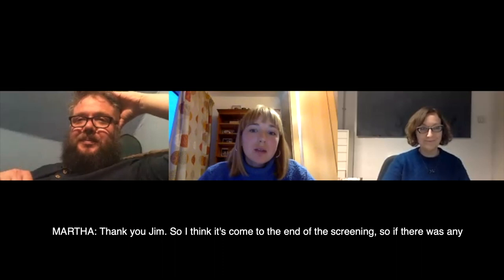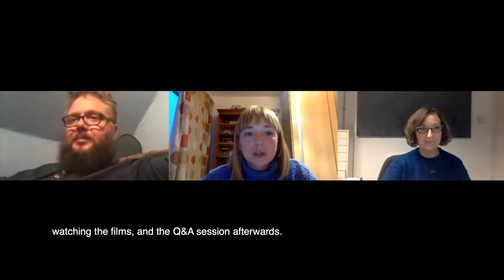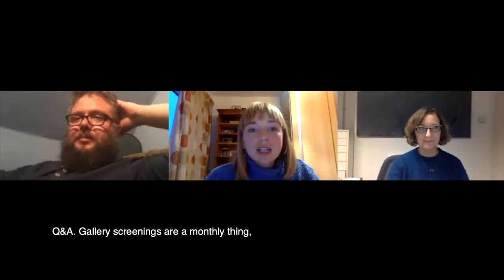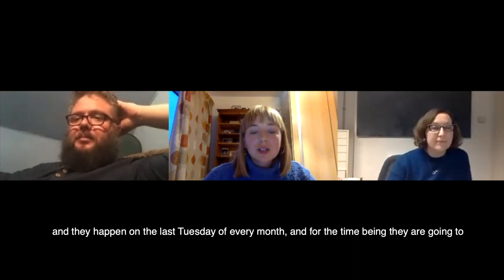So I think it's come to the end of the screening. If there were any technical difficulties, I do apologise — this was our first one. I hope you all enjoyed watching the films and the Q&A session afterwards. Thank you all for coming, and thank you to Jim and Lucy also for participating in the Q&A. Gallery screenings are a monthly thing and happen on the last Tuesday of every month. For the time being they're going to be virtual, so if you enjoyed this screening, do pop the last Tuesday of May into your calendar and hopefully see you then.